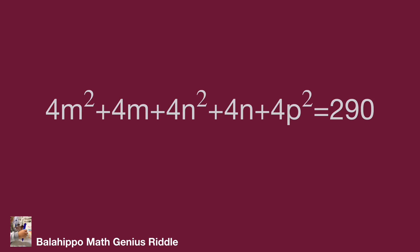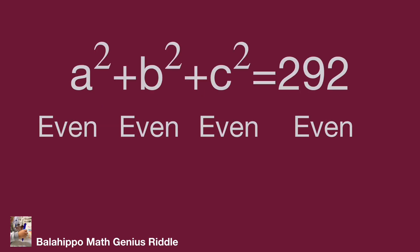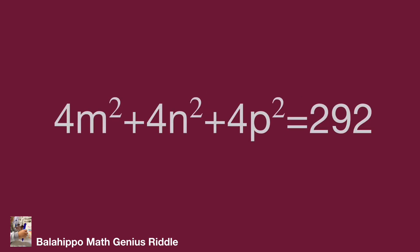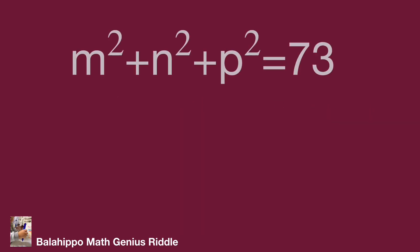Next, check the condition where all three unknown items a squared, b squared and c squared are even numbers. Let a equal to 2m, b equal to 2n and c equal to 2p, where m, n, p are positive integers. Then substitute a by 2m, b by 2n, c by 2p into a squared plus b squared plus c squared equals 292. This develops as 4m squared plus 4n squared plus 4p squared equals 292. Since 292 is divisible by 4, we simplify this equation to m squared plus n squared plus p squared equals 73.